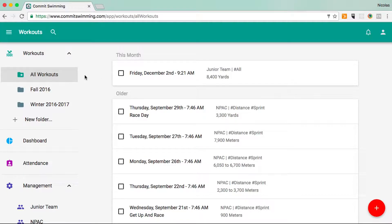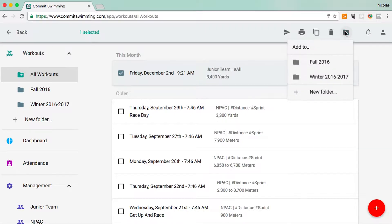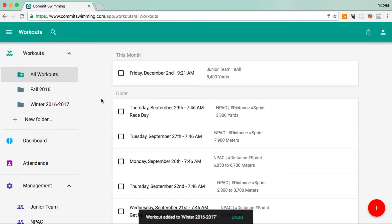One way to stay organized and commit is by creating and managing folders. I've already created a new folder here for the winter season. There's nothing in there yet, but I want this December workout to be in there. So I'm going to select it, go up to manage folders, and add it to the winter 2016-2017 folder.